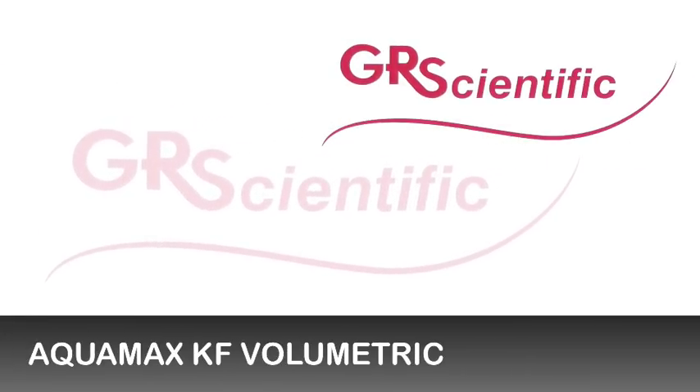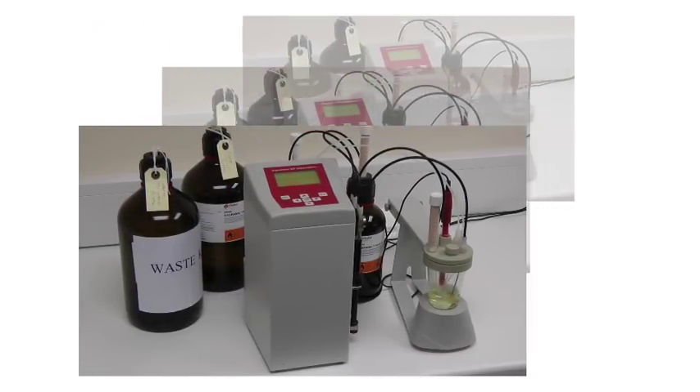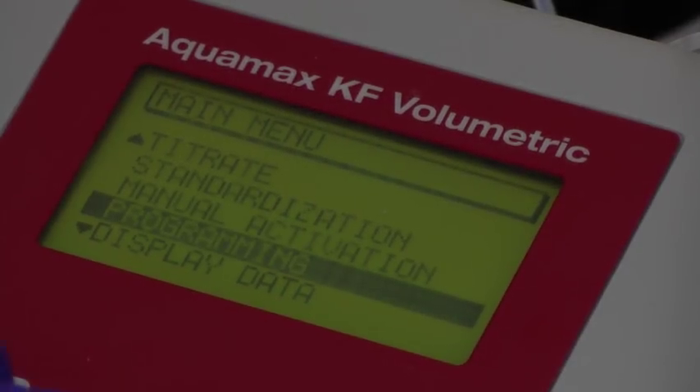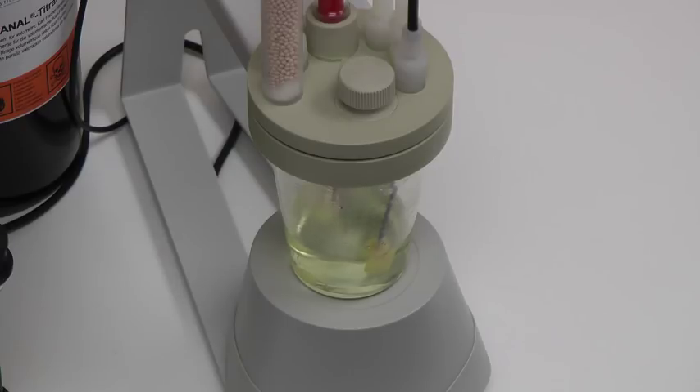The Aquamax KF Volumetric is designed for measuring water content in the milligram through to high percentage ranges. It's simple to use, with an intuitive keypad and function guide display, is programmable and features automatic bubble elimination and drift monitoring and compensation.